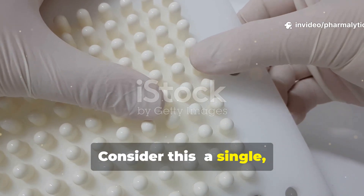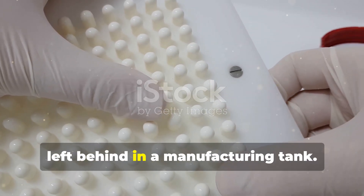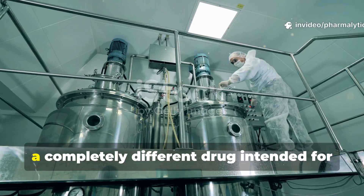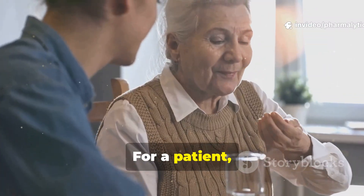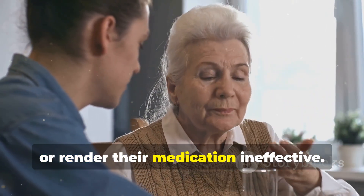Consider this: a single, almost invisible speck of a potent drug, no larger than a grain of salt, left behind in a manufacturing tank. This tiny remnant could find its way into the next batch of medicine — a completely different drug intended for a different illness. For a patient, this microscopic contamination could lead to a severe allergic reaction, an unexpected side effect, or render their medication ineffective.